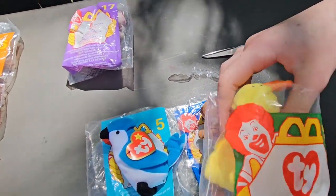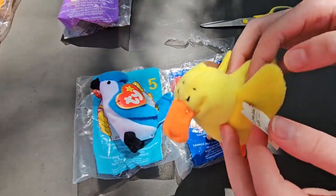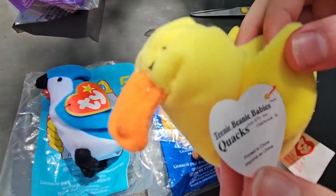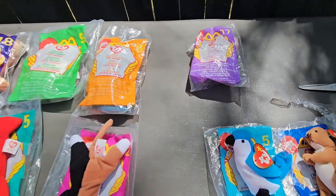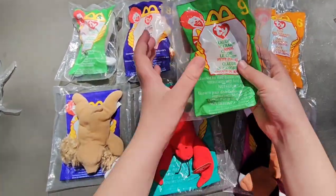Let's get this one next. And we got a duck, and his name is Quacks. Let's go for the crab next.